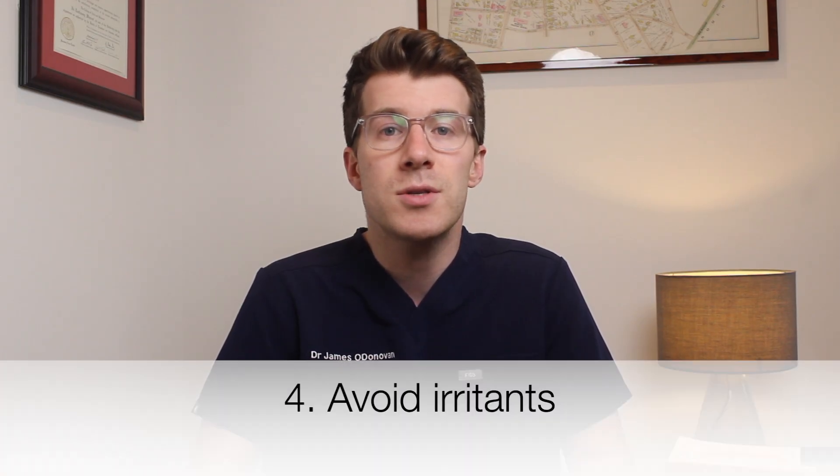Tip number four is to avoid irritants. Don't use oily or greasy cosmetics, sunscreens, hair styling products, or acne concealers. It's much better to use products labeled water-based, which means they're less likely to cause acne.